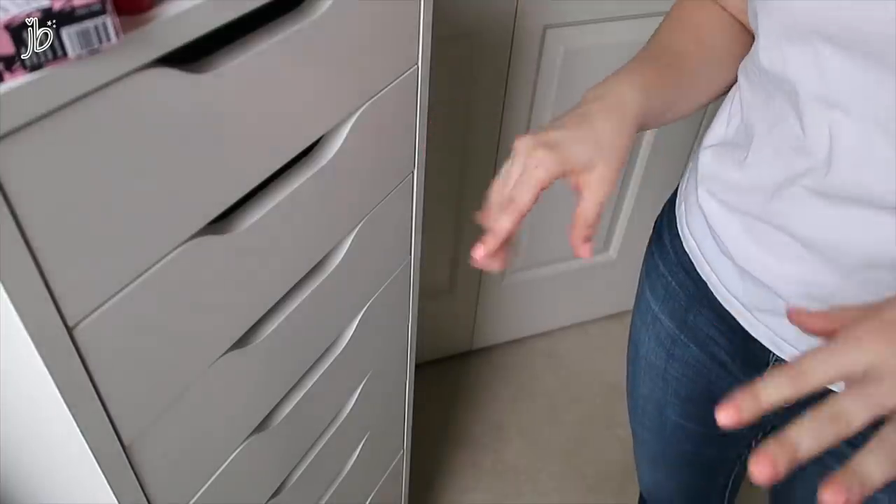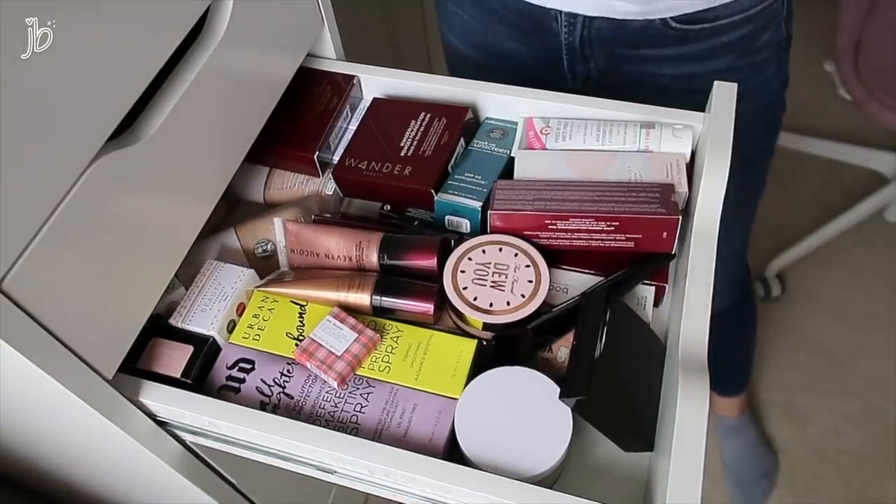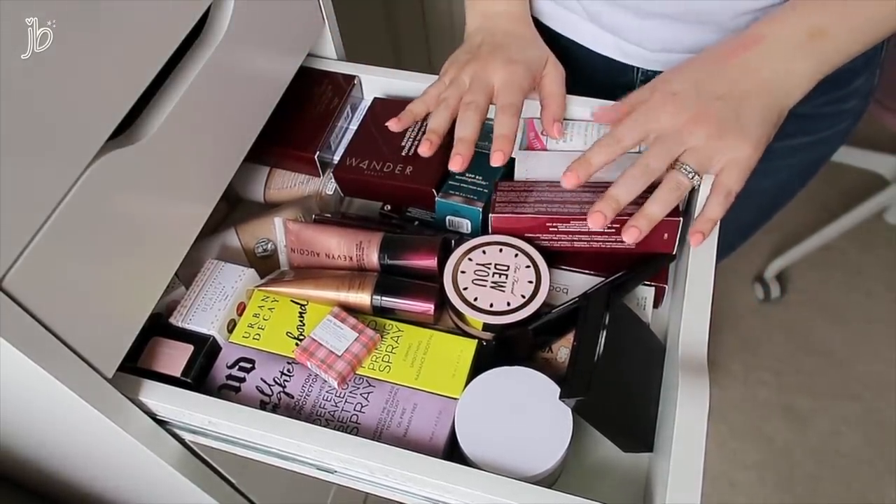Two drawers done! Third drawer — this is the last high end drawer for today. I might have to go back through what I'm keeping and be a little bit more cutthroat with it.